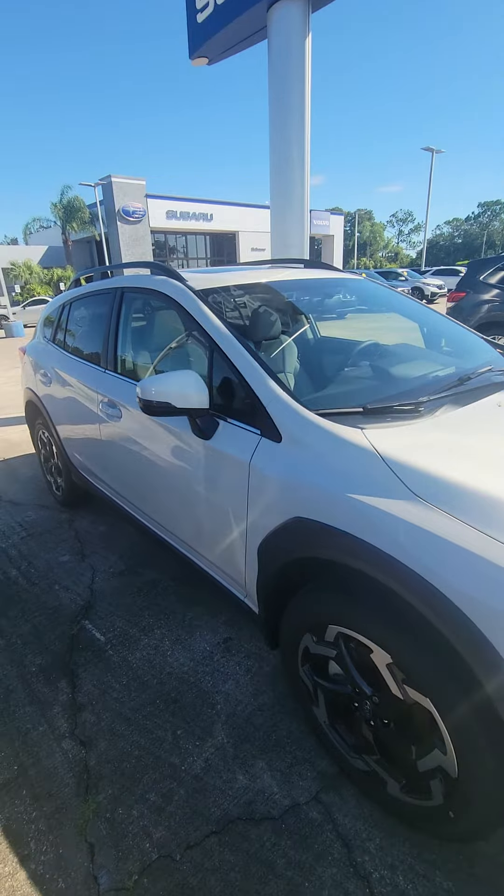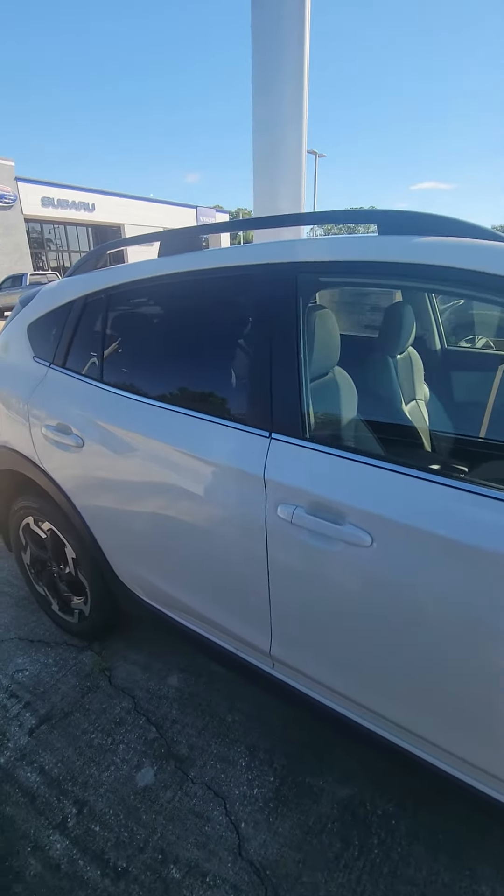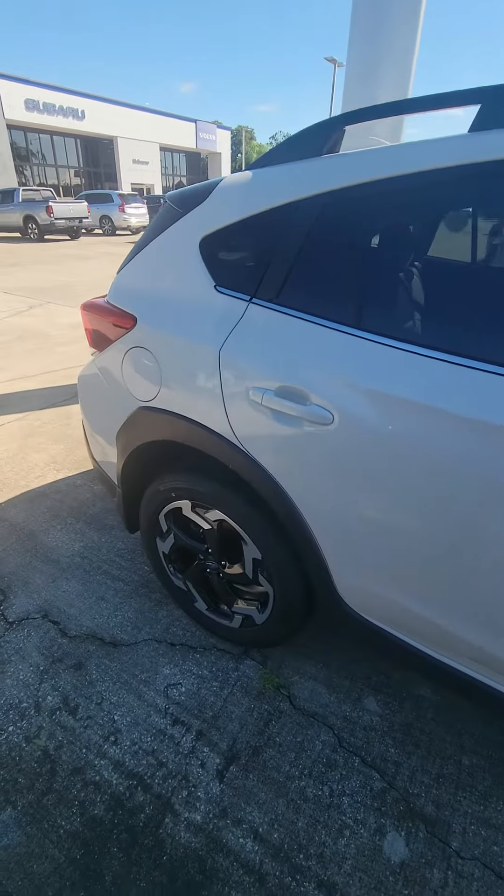There's the key fob for you guys that like to see that. Very beautiful. Very nice wheels.